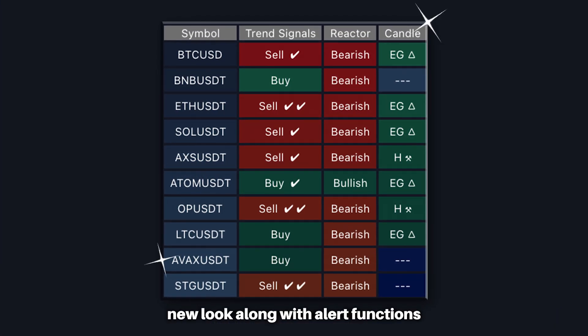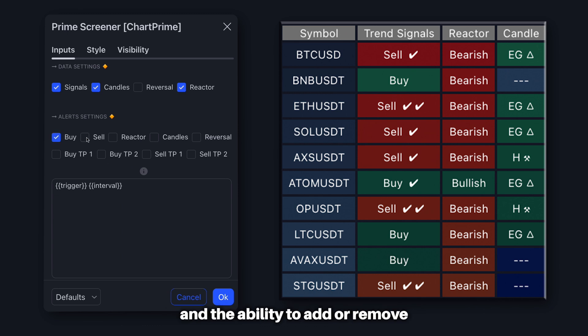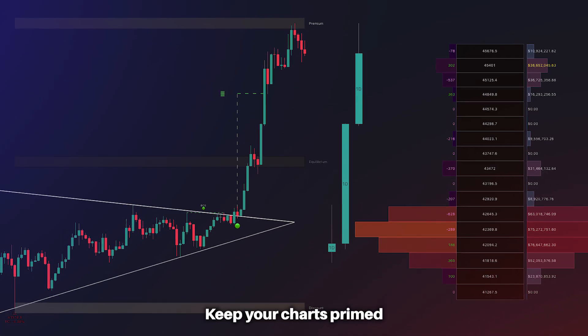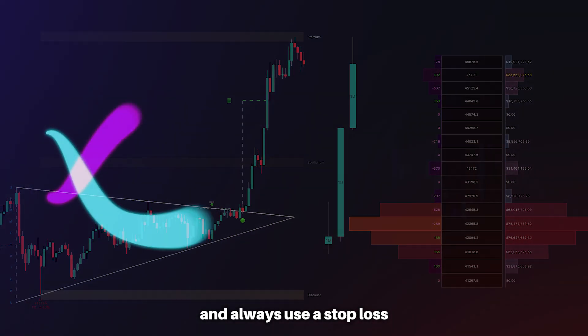Lastly, our screener now has a new look along with alert functions and the ability to add or remove the specific categories you would like to screen for. That's it for me today — keep your charts primed and always use a stop loss.